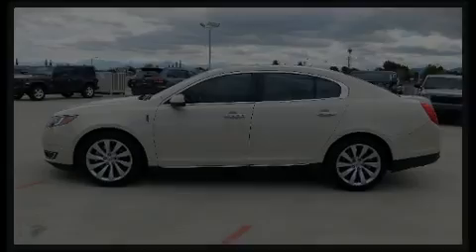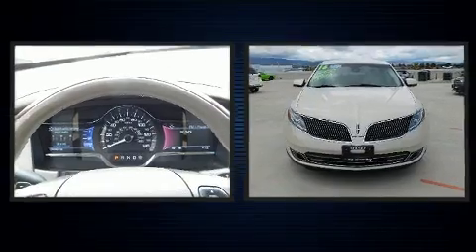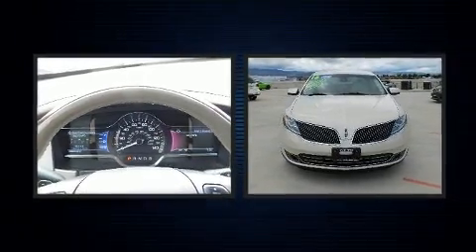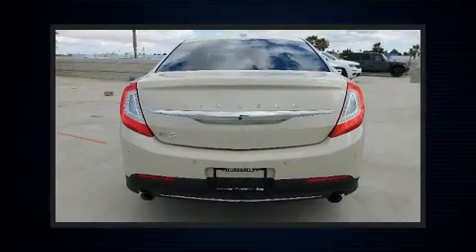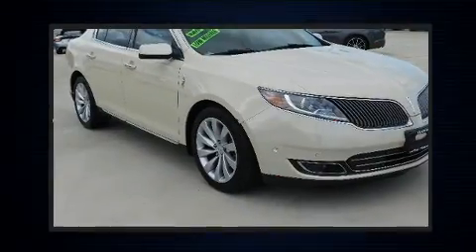Experience driving perfection in the 2016 Lincoln MKS. This four-door, five-passenger sedan just recently passed the 50,000 mile mark. It features an automatic transmission, front-wheel drive, and a refined six-cylinder engine.